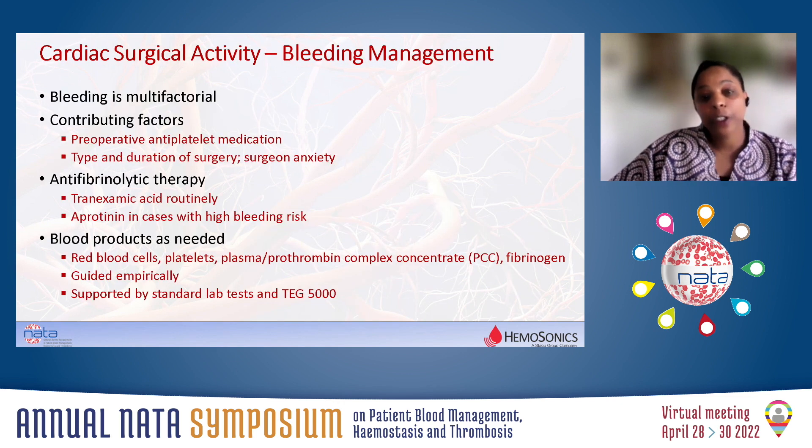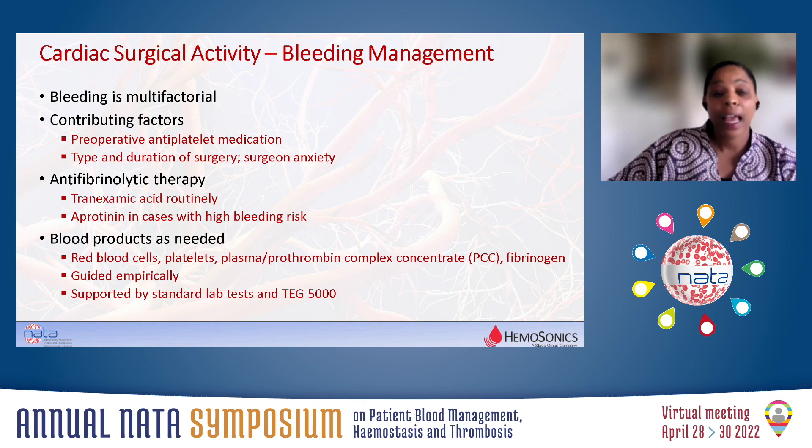What is our approach to bleeding management? Well, bleeding is multifactorial, and with cardiac patients, preoperative antiplatelet medication is a massive contributory factor. But also, the type and duration of surgery is key. But most importantly for us, it's surgical anxiety. If there is no visible clot, the surgeon wants the platelets and all the products immediately. That is why point-of-care testing and formal laboratory tests are very useful, because they help guide which product to give and when.